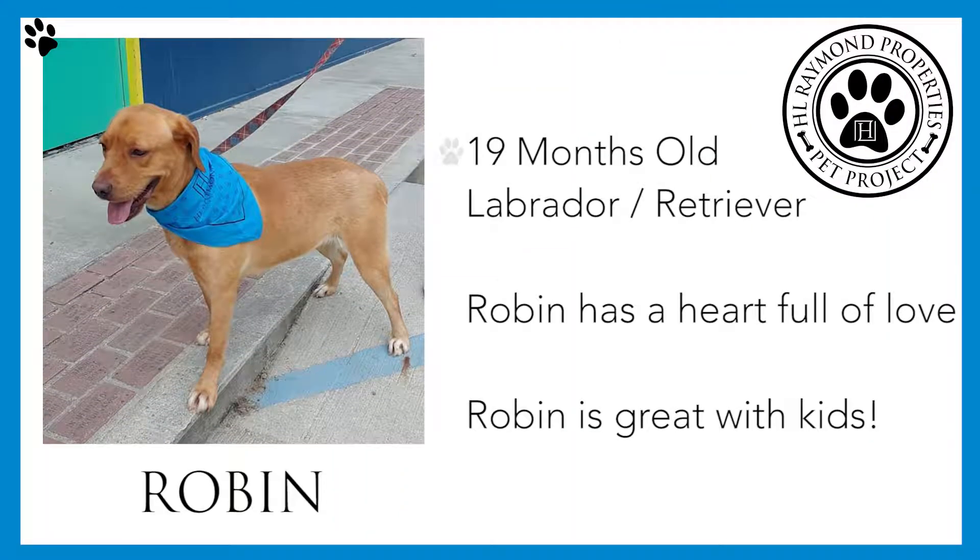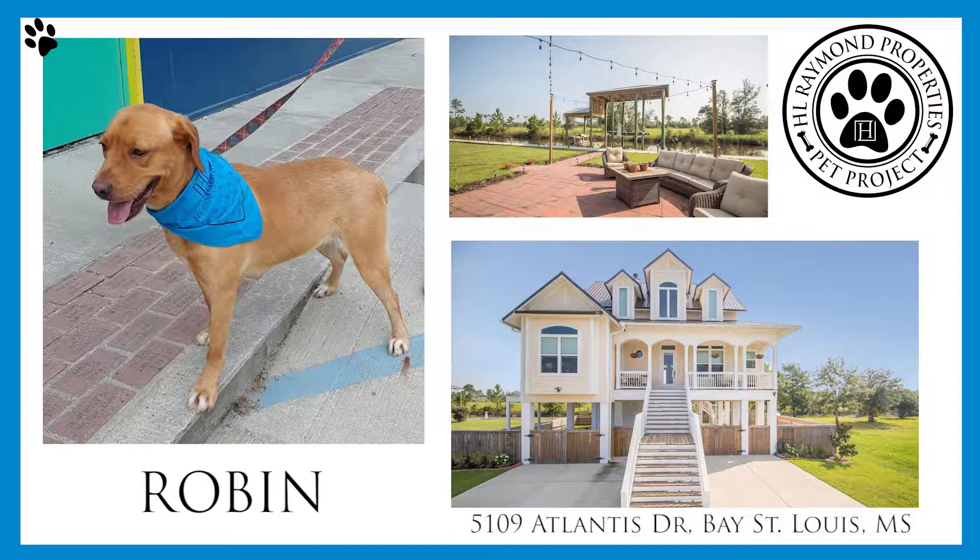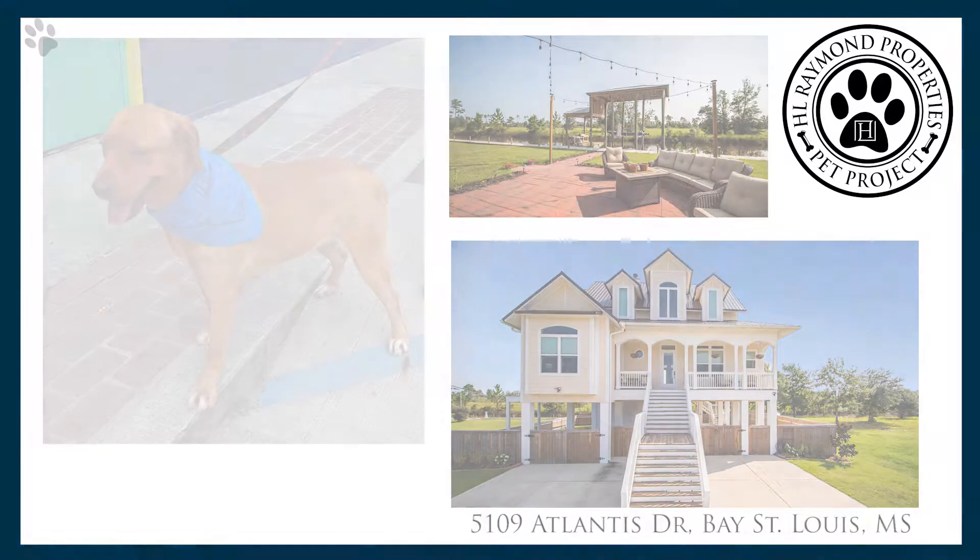Meet our first lovely pet, Robin. Robin is a 19-month-old Labrador Retriever with a heart full of love and great with kids. Since Robin's a Lab — and as you know, Labs love water — we have the perfect home on the water. It's a beautiful waterfront home on Atlantis Drive.